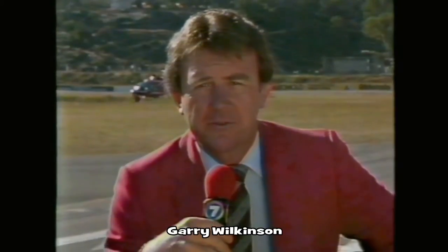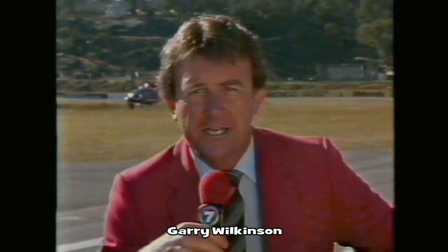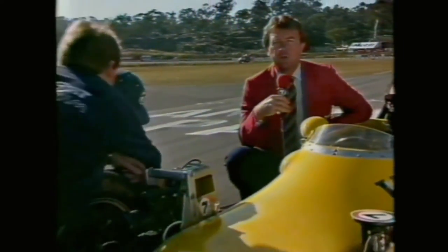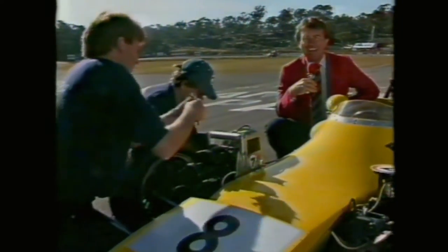Amaroo Park today sees the debut of a new development in Seven's coverage of motorsport. We've seen cameras in cars, we've seen cameras in headlights. Today we're attaching a camera to an open wheeler, a Formula Ford car, that's going to give you a spectacular new view of the racetrack action.